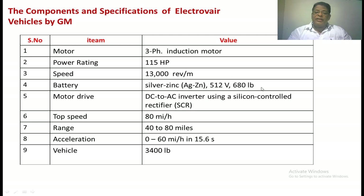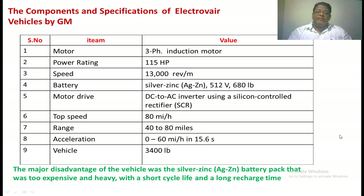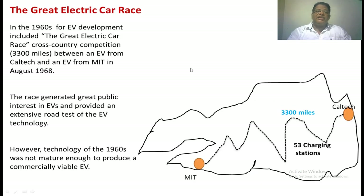The main disadvantage of this electric vehicle is the battery — the silver-zinc battery. The weight of this battery is very high and it is very costly. It requires a long charging time, and moreover, the battery's lifetime is also very short. In California, a race was conducted to raise public awareness about electric vehicles — the Great Electric Car Race — involving MIT and Caltech, both highly involved in EV research. The EVs traveled between the two institutions, covering approximately 3,300 km with 53 charging stations. However, the technology of the 1960s was not mature enough for commercial production.